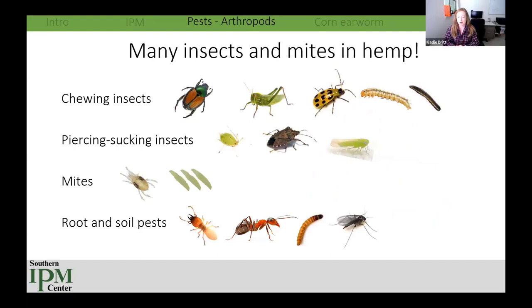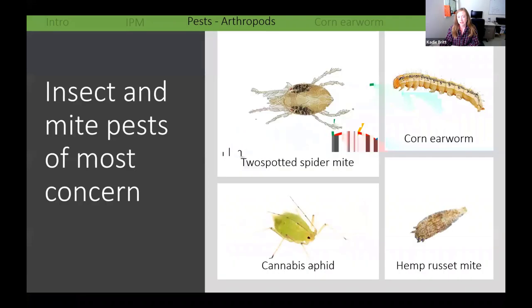The last group to discuss are arthropods — insects and mites in hemp. No matter where you grow this crop, you'll find many insect and mite species present. Many are opportunistic, making use of the crop as a food source — some are concerning, others not so much. Focusing on pests of most concern based on indoor and outdoor observations over several years throughout the southeast: corn earworm, two-spotted spider mite, cannabis aphid, and hemp russet mite. Corn earworm is such a nuisance pest it gets its own section, so for now we'll focus on the mites and aphid.